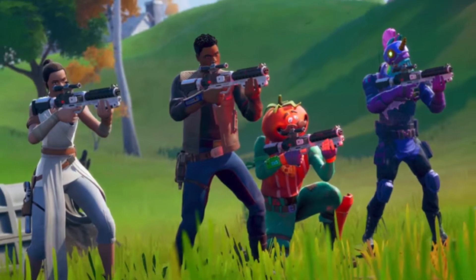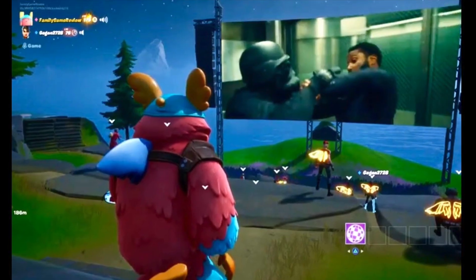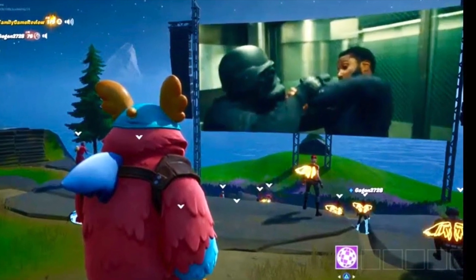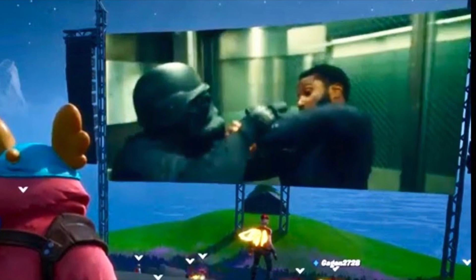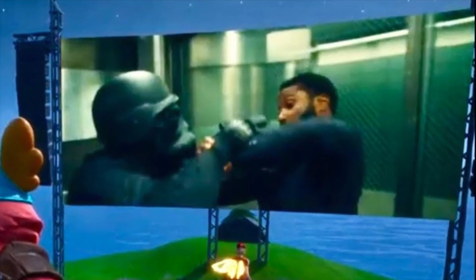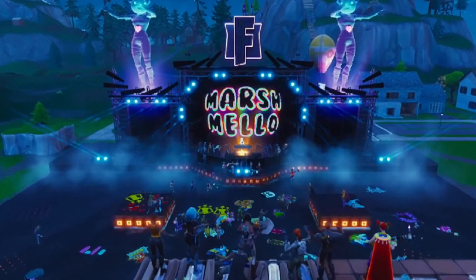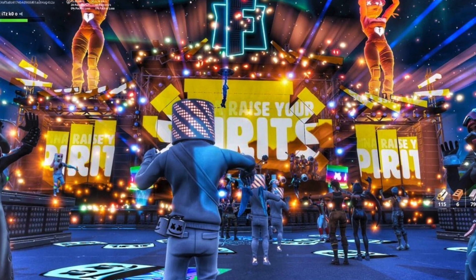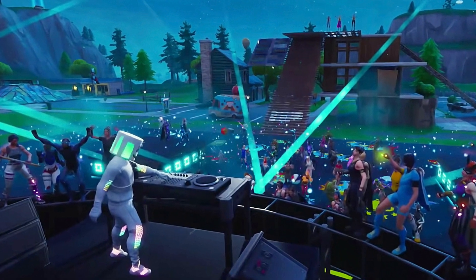And in a new style of marketing, the trailer for Christopher Nolan's latest film, Tenet, was broadcasted on a big screen within the game for a limited time. Not only is the game revolutionising the film industry, but also the music industry, as the most popular event in Fortnite was Marshmello's in-game concert in the middle of the map, which attracted over 10.5 million players who joined to watch the DJ's performance.